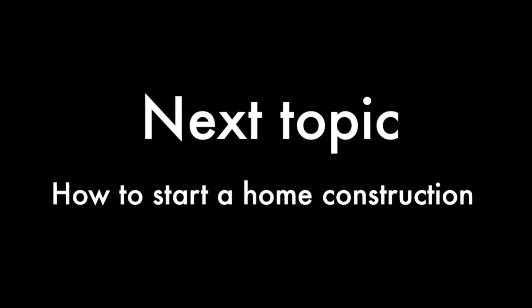The next topic will be how to start a home construction. Thank you for your attention — next time I will show you some other tricks. Subscribe and like to support the video.